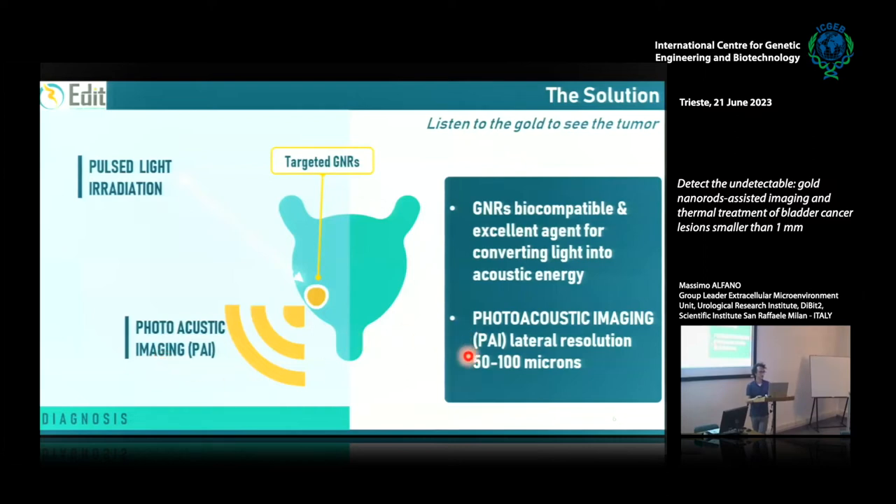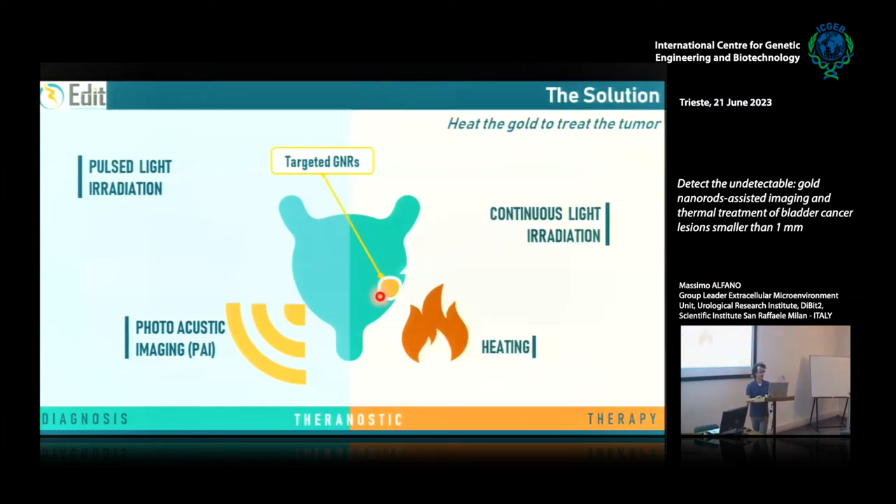The photoacoustic imaging has a lateral resolution of about 100 micrometers, making it suitable to detect small lesions smaller than 1 mm. We use gold nanorods as a contrast agent for photoacoustic imaging. At the same time, if the same gold nanorods are irradiated with continuous laser light, they release the acquired energy as heat — allowing you to burn the cancer cells where the gold nanorods are bound.